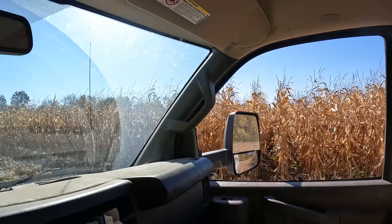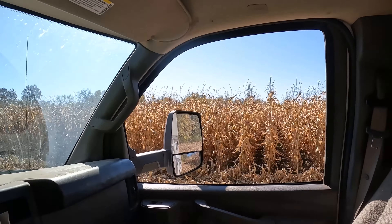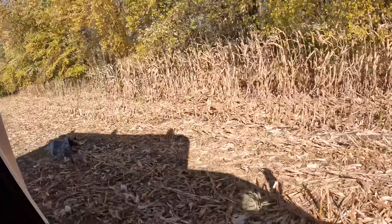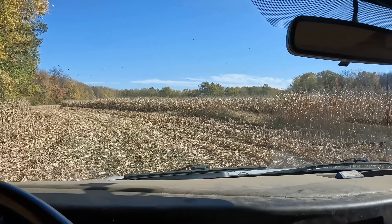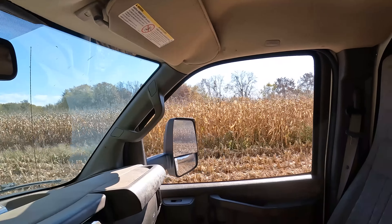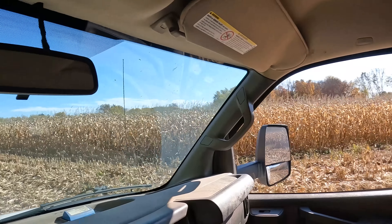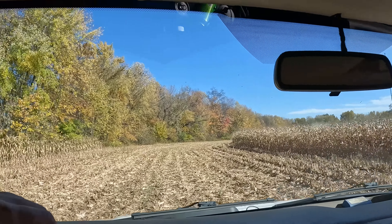A few years back I actually chopped a bunch of this down here for them, and the farm actually bought some. Good looking corn for a drought year — this is some of the stuff we were checking out previously. We're going to go look at those soybeans that are actually treated with Source and see how they compared.